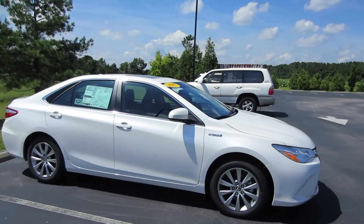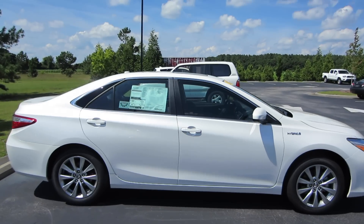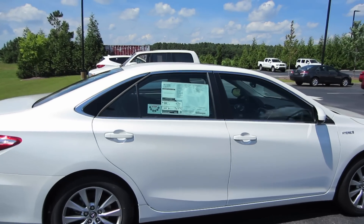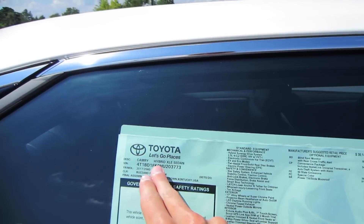Now your hybrid Camry can come in three trim levels — you can get an LE, an SE, or an XLE. Most of the ones we get here on the lot at Massey are going to be your XLE trims. So come into our window sticker — we'll check out the options. We do have the 2017 hybrid XLE sedan.